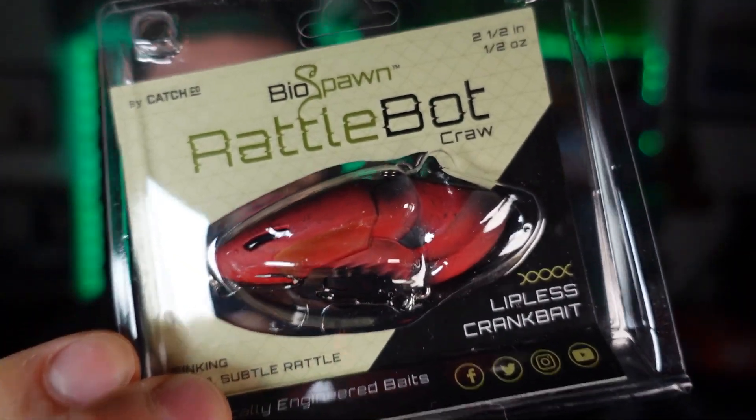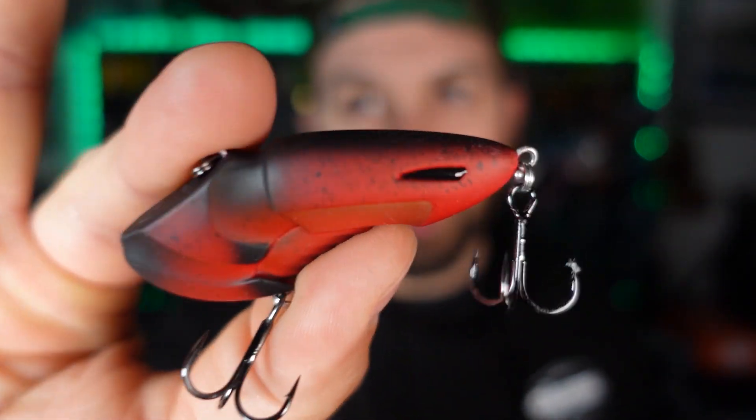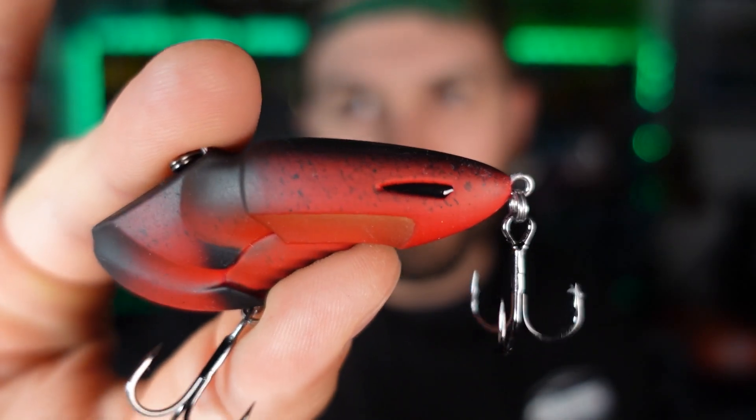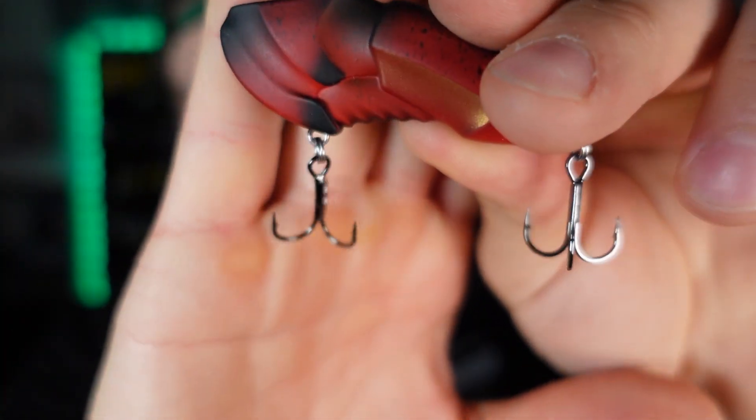The next scavenger hunt find was the RattleBot. I have not caught a darn thing on a RattleBot yet. Now I have three different colors: bluegill, black and blue, and this magma color — that dark red black splatter up on top, pretty cool looking. I'm going to commit to fishing these until I catch something. It has every reason to be successful on the water, and it was basically free with the scavenger hunt.